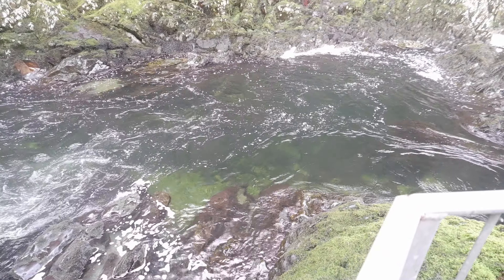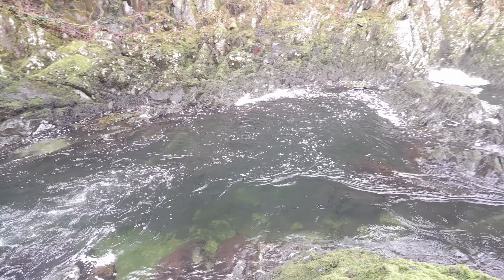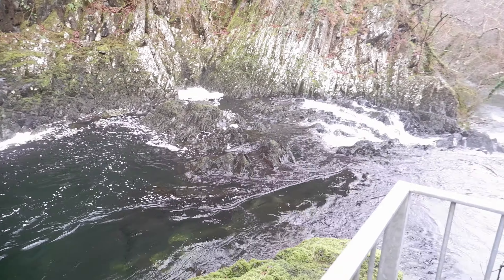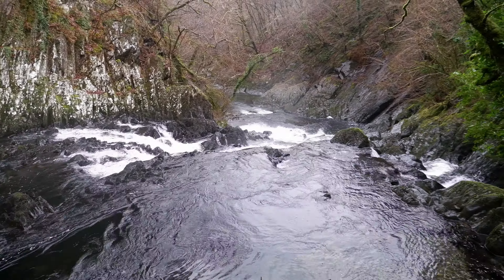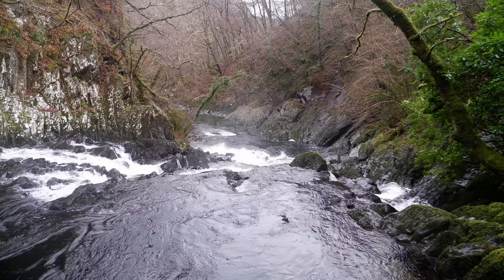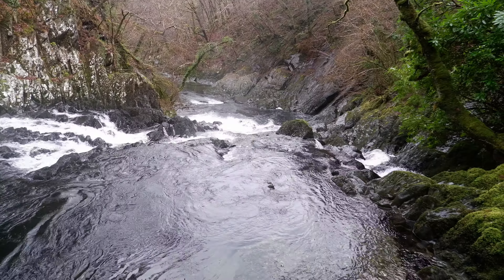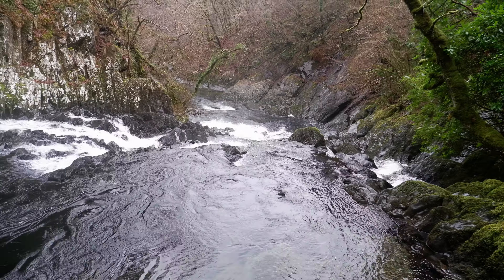Oh well, back up we go. To give you an idea, the path is quite steep, but awesome views though. From the road up there where we parked the car, you can see down. So you're looking at that from the opposite direction, so it does look quite good — especially where it seems to be throwing itself over the side down there.